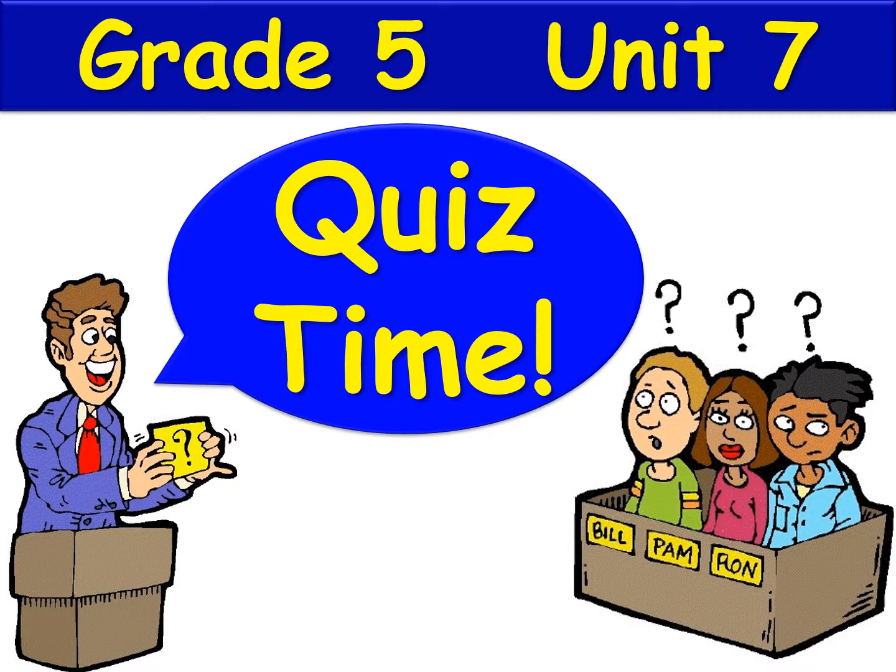Hello there boys and girls and welcome to another quiz time. This one is for grade 5 students and we'll be covering things in Unit 7 of your Grammar Goals book. In Unit 7 we're talking about future tense using going to and will.